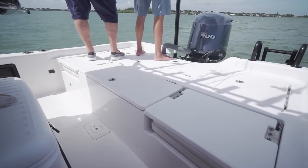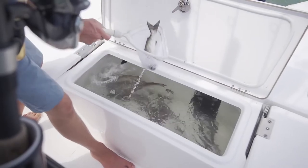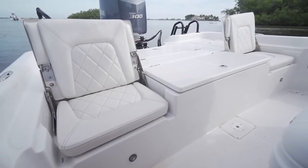In the stern, you have a large rear casting deck, two dry storage boxes, a large catch and release well, and two jump seats. Under those jump seats was storage for your tackle trays. Talk about utilizing every inch of space — I thought this was fantastic.